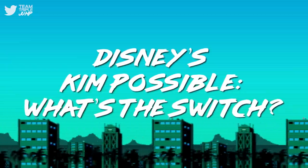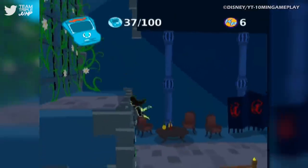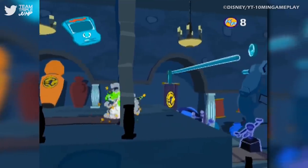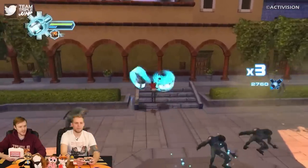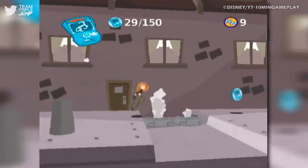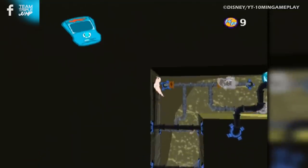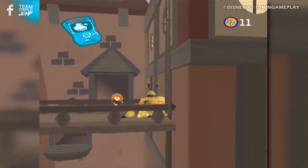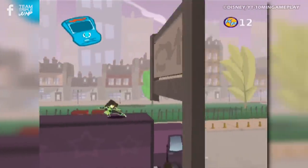Number 7: Disney's Kim Possible: What's the Switch? Seasoned gamers out shopping for something to play on their PS2 would likely have walked right past our next entry. After all, action platformers based on popular cartoons are rarely any good, and are often worst-games-ever fodder, in fact. However, this understandable attitude can occasionally lead you to missing out on an absolute belter, as proved by Artificial Mind & Movement's 2006 platformer Disney's Kim Possible: What's the Switch? — the only Kim Possible game to be released on home consoles, as all of the others were handheld or PC-based.